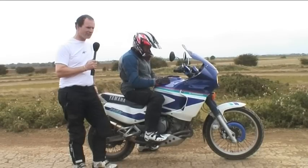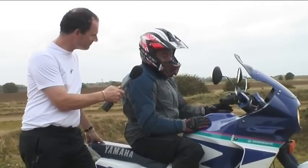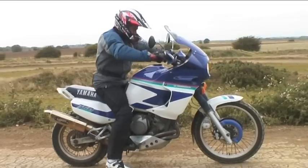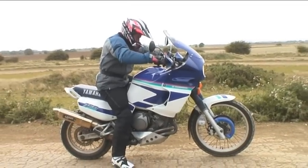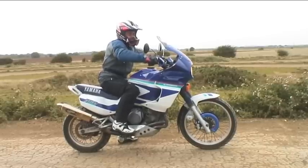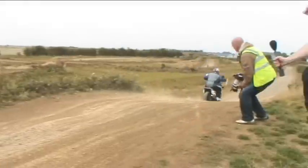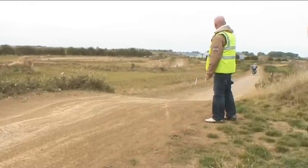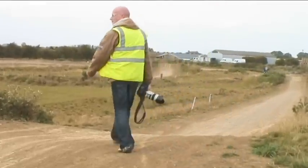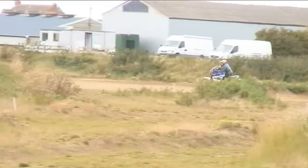Now it's our turn to see what we can do to match Simon. First up, Adam Child on his Super Ténéré. How are you feeling, Chad? 'I'm scared and I've got muscle pump already.' All the best mate. Whoops — missed a gear there. Do you think he'll make it round? Not quite sure. Do you think his bike will make it round? Even less likely. I don't think Simon's time is in too much trouble at this stage.